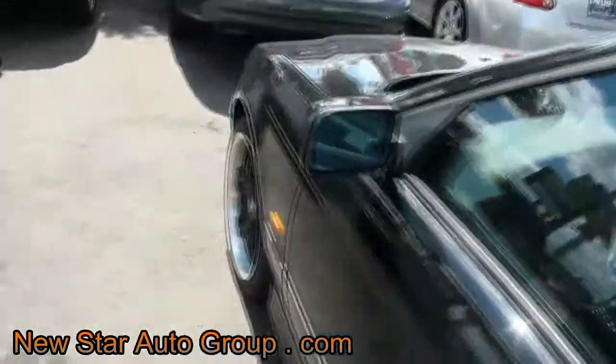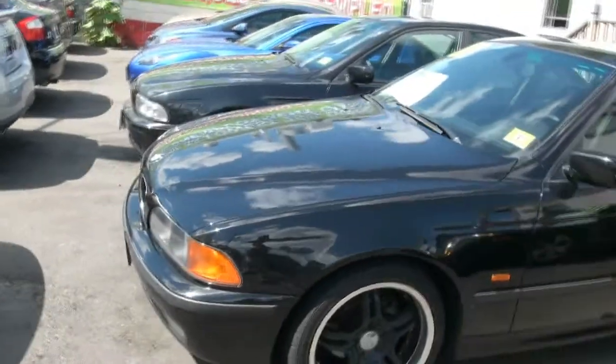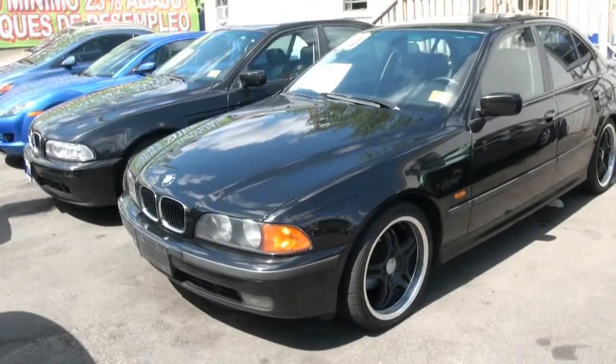It has power seats, windows, door locks, memory seats, and more. This has just been a brief overview of a couple of BMW 5 Series.